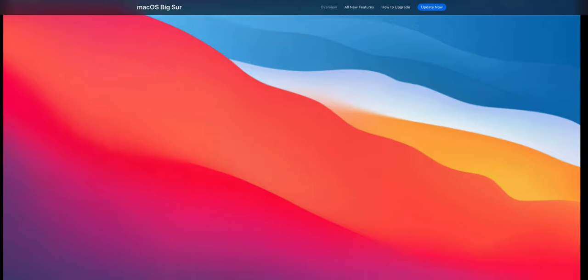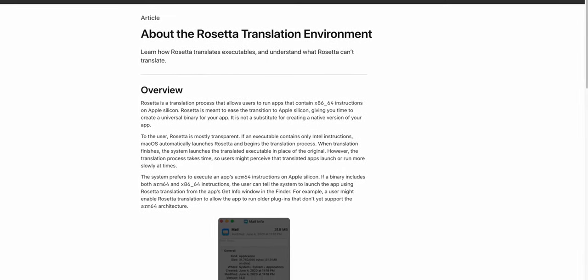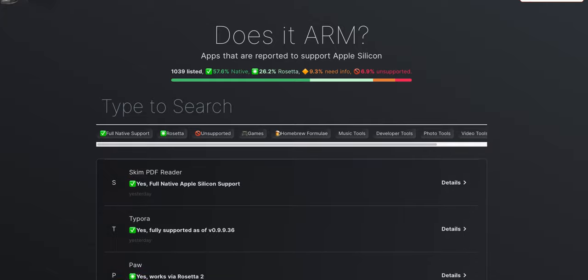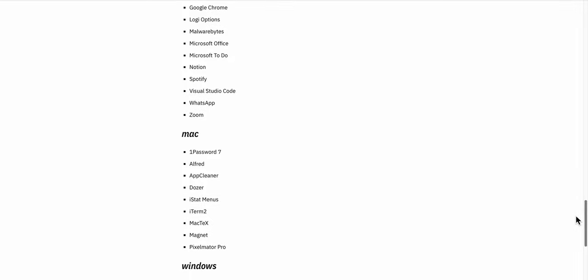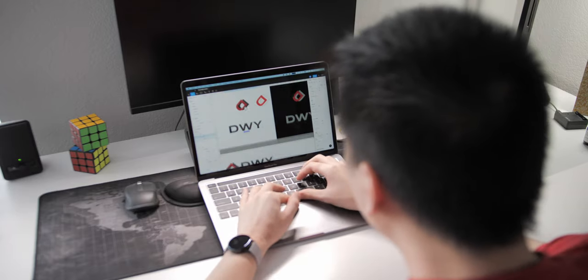Let me start off with the setup process for installing applications on this M1 MacBook Pro. With macOS Big Sur, Apple has built in several technologies that make running and installing x86 applications a seamless experience. I use doesitarm.com as a guide to see if an application has a universal binary available so that I can run it natively on an Apple Silicon chip without Rosetta. Most of the apps I use on a day-to-day basis natively support Apple Silicon, albeit some are still in beta but were pretty stable for what I was doing throughout the week.